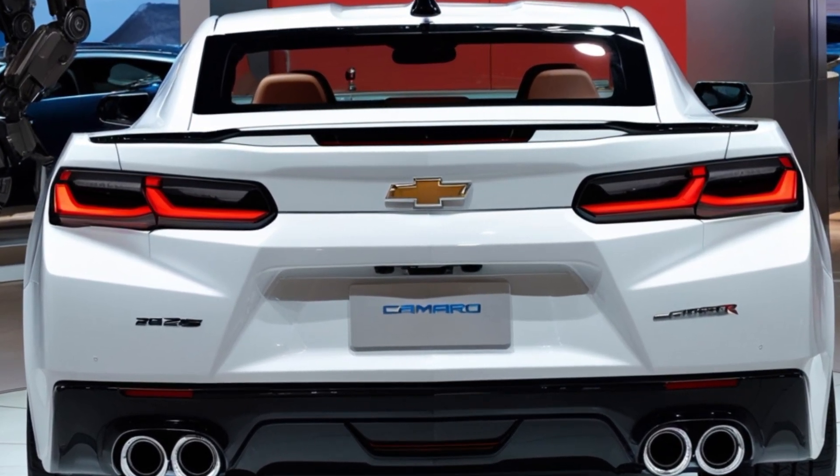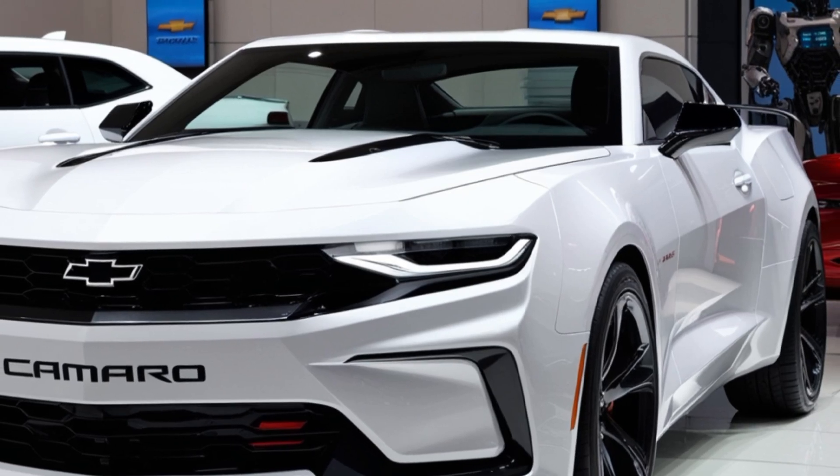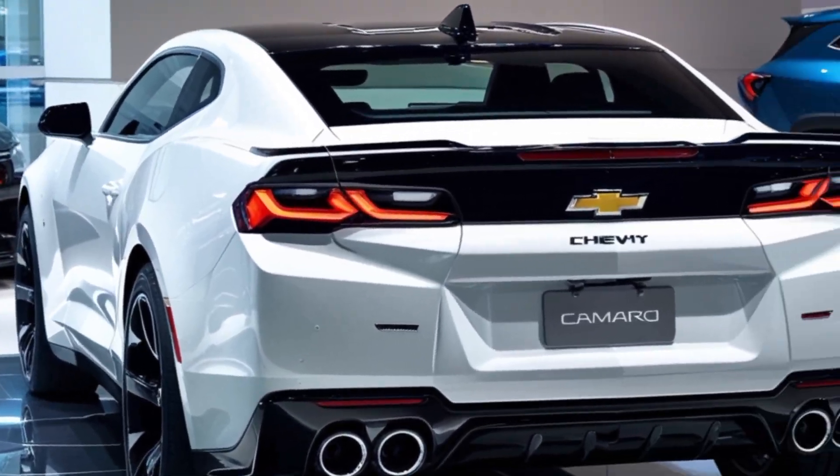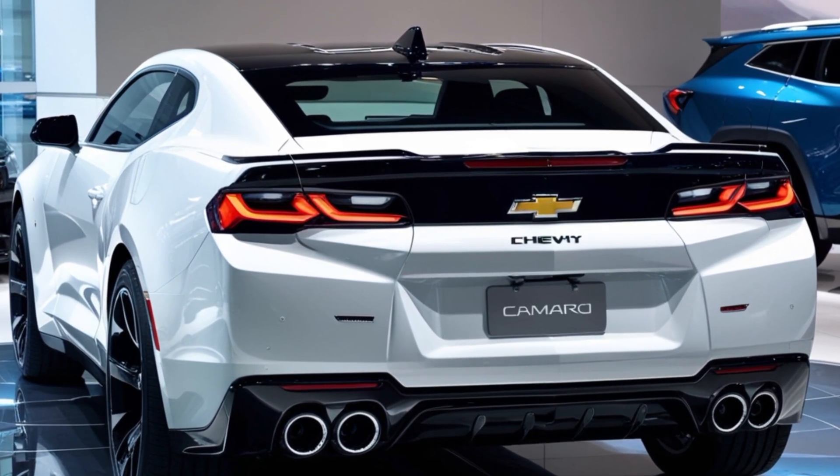And just look at these wheels. The Camaro now comes standard with 19-inch aluminum wheels, with an option for 20-inch forged wheels on the higher trims. Plus, you can add Brembo brakes for serious stopping power. Chevy really thought of everything for those who crave style and performance.